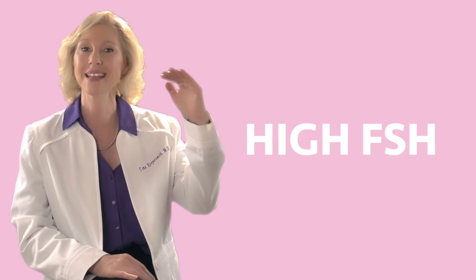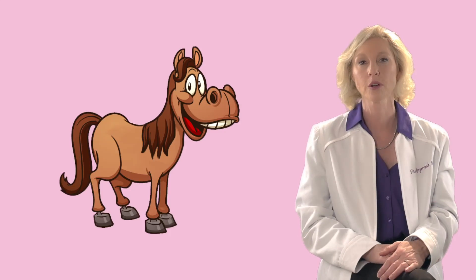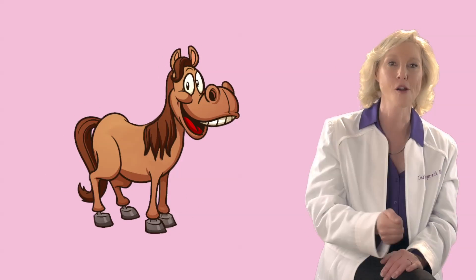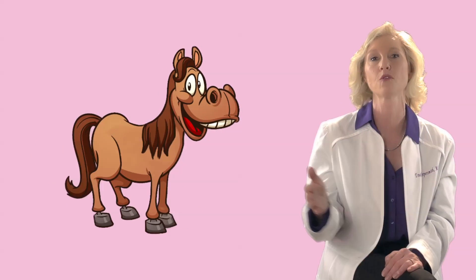FSH and estrogen, LH and estrogen — they interrelate. A high FSH is what we don't want to see. As the ovary gets older, you're cracking the horse harder. It's an old horse. You need more FSH to make the ovary go, so a high FSH is bad.